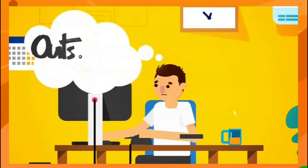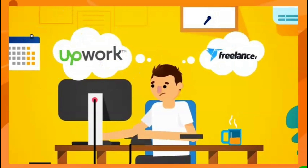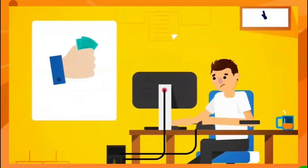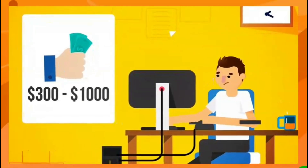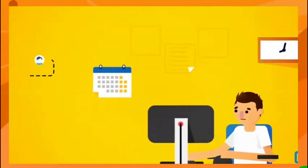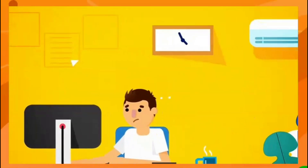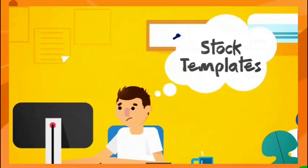No one likes or has the time to start from scratch in today's busy world. If you outsource through sites like Upwork or Freelancer, it would cost you anywhere from $300 to $1,000 for someone to create just one ebook written in proper English by a native speaker.